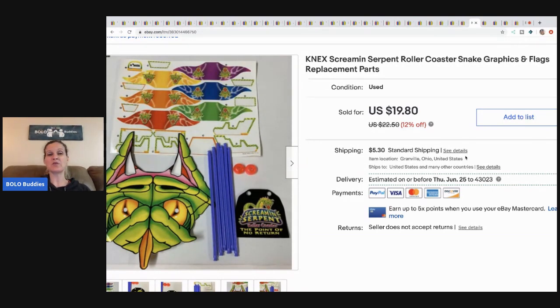This is from my Screaming Serpent roller coaster set. I picked up the whole set at a garage sale for five dollars and decided to part it out. It did take some time but it has paid off — I've made a lot of money parting it out. I wouldn't have made as much selling it as a set because it was missing items. I sold this piece for $17 plus shipping.